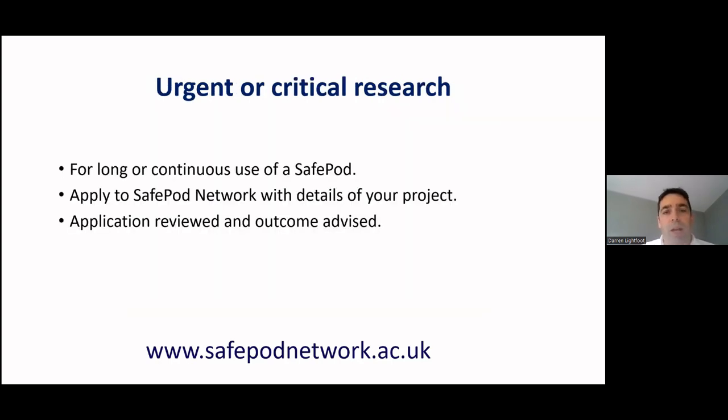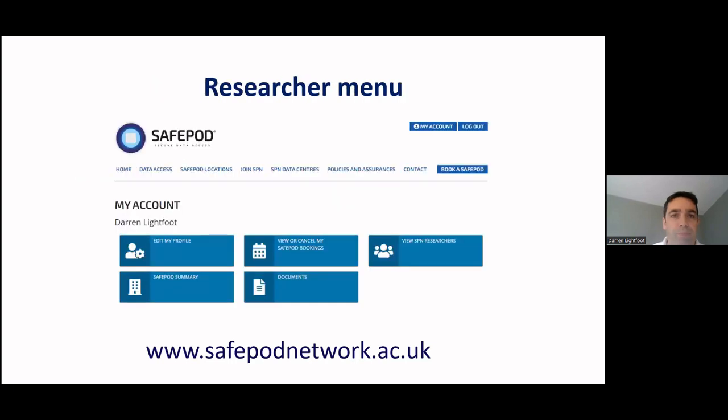We also have an application procedure for urgent or critical research, enabling long or continuous use of the Safe Pod. You just apply to us with details of your project and we'll advise you of the outcome and help set up your bookings. When logged into the Safe Pod Network website, you can view or cancel your Safe Pod bookings, and there are handy menu options to view Safe Pod contact information and review Safe Pod Network documents.